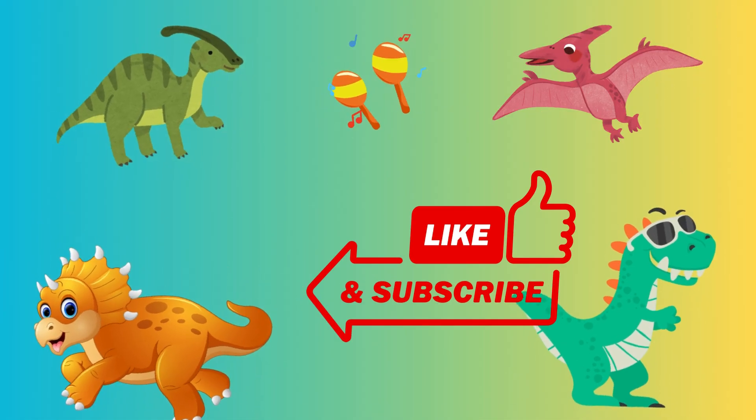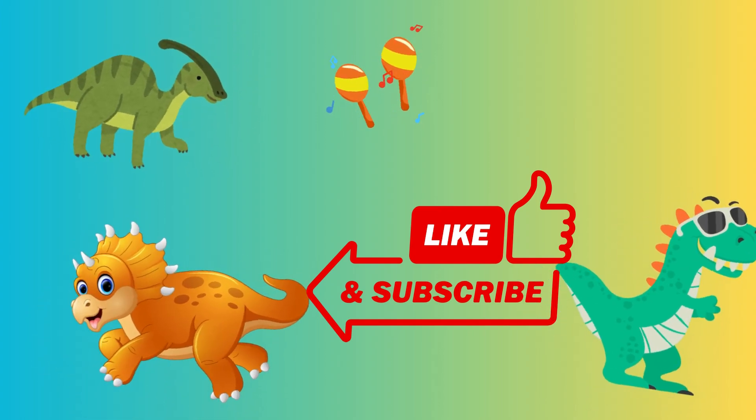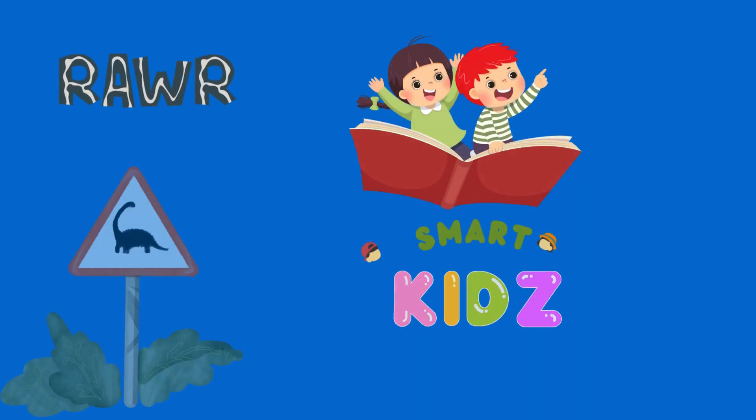That's it for today's dino adventure! Don't forget to like, subscribe, and hit the bell so you never miss a day of dinosaurs! See you next time on Dinosaur of the Day!